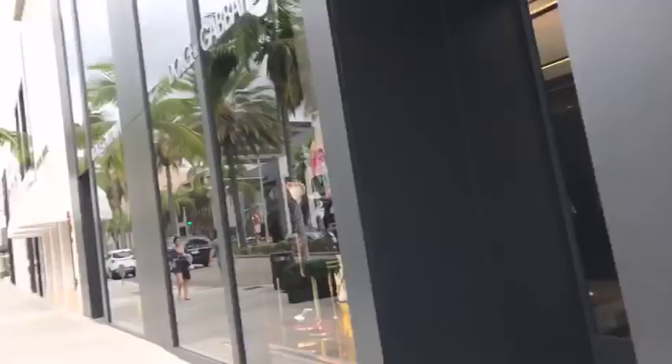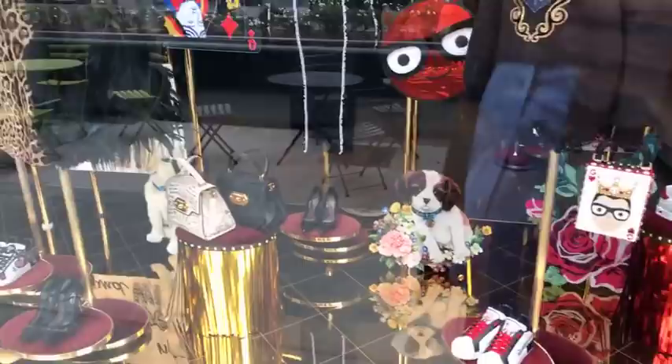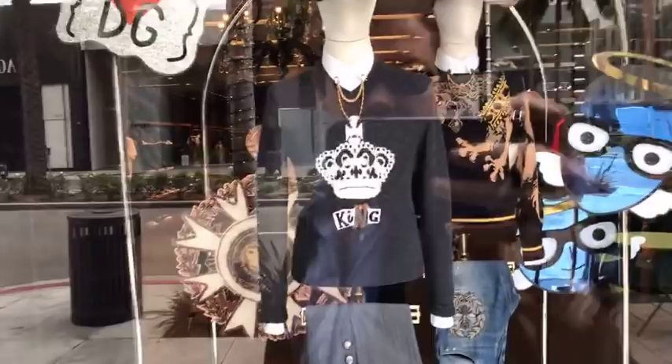Dolce & Gabbana — one of my favorites. What fun new things do we have here? The new looks for fall — or maybe it's already spring looks. I think we've already passed the fall shopping season. Here's the men's section — some sweaters and some tennis shoes.